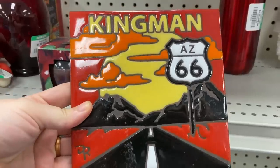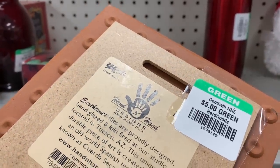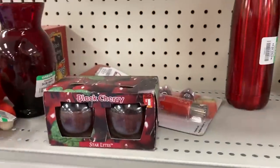A state souvenir — Kingman, Arizona on Route 66. $5. It looks pretty new. I tend to try to go with the more vintage ones, but I do really like that still.